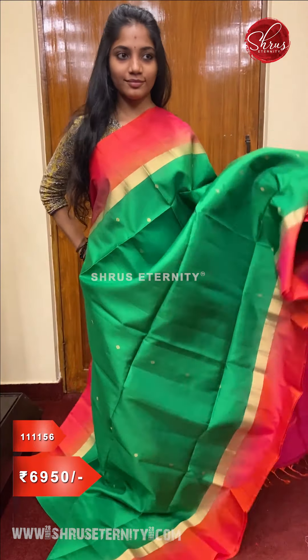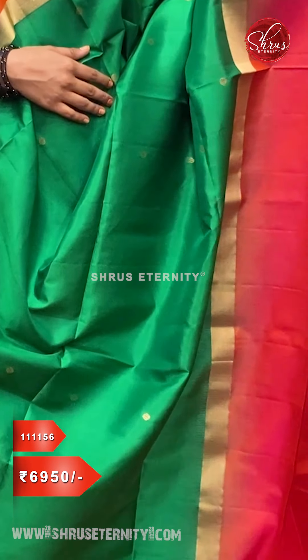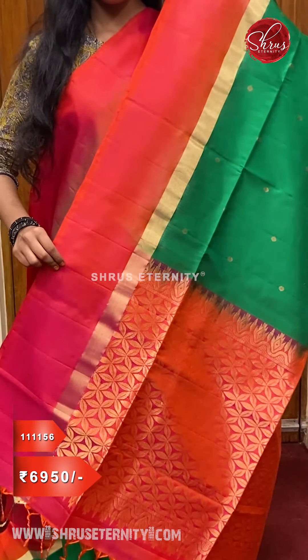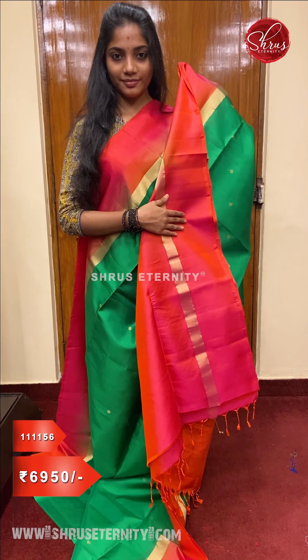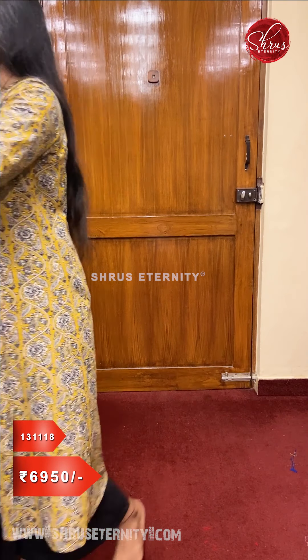Next is a green with a pinkish orange combination — very pretty jari woven buttas all over the body. The borders have a jari border along with an orangish pink color border. A beautiful woven jari pallu and an orangish pink color blouse, priced at ₹6,950. Next we have an excellent color combination — a nice purple with teal combination.